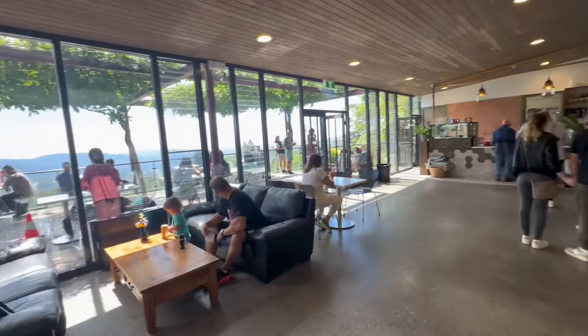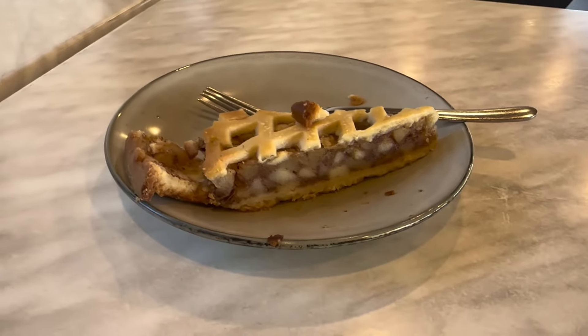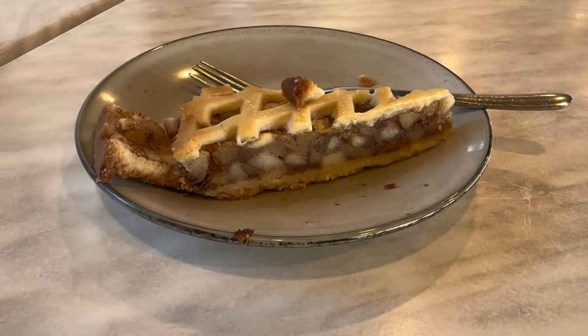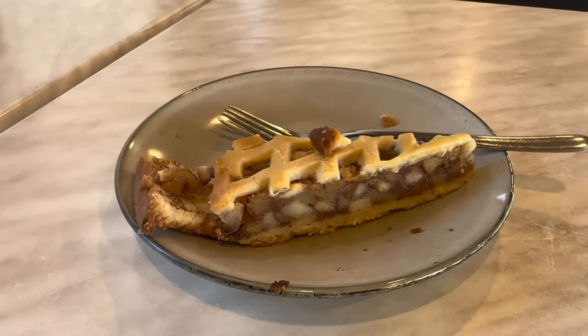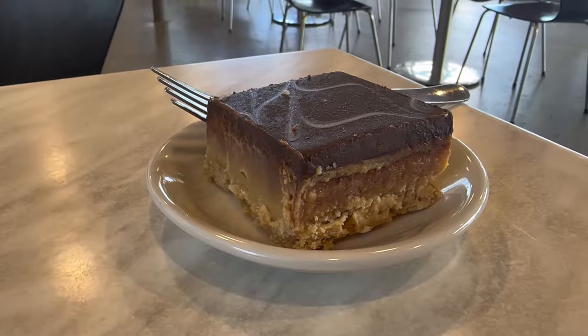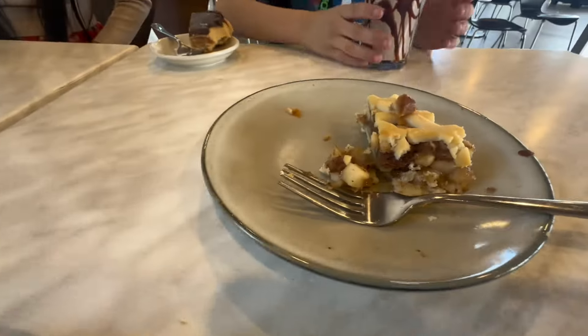We've just come to Mount Tomah Botanical Gardens. We're going to get a coffee, a little snack, and then go exploring the gardens, which are beautiful and worth a trip if you're coming up to the Blue Mountains - especially along the scenic drive on Bells Line of Road. The place has a little cafe. We ordered an apple pie - you'd think they'd serve it with ice cream or cream, but not in this case. They have warmed it up and we also ordered a caramel slice. I've got my mocha and a hot chocolate, and the apple pie was really nice.